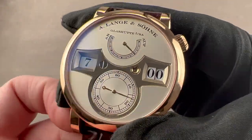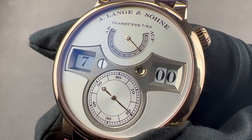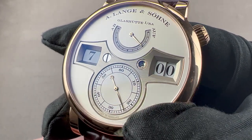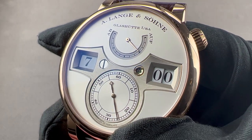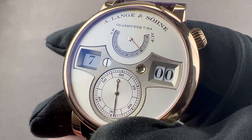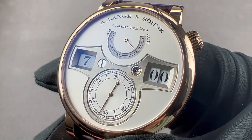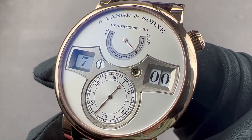Today, we are discussing a landmark watch considered one of the big three watches from A. Lange & Söhne. This is the Zeitwerk. Launched in 2009, it immediately won the GPHG Aiguille d'Or as the best watch of the year at the Oscars of watchmaking — notably, as a German-made watch at a Geneva-based competition.